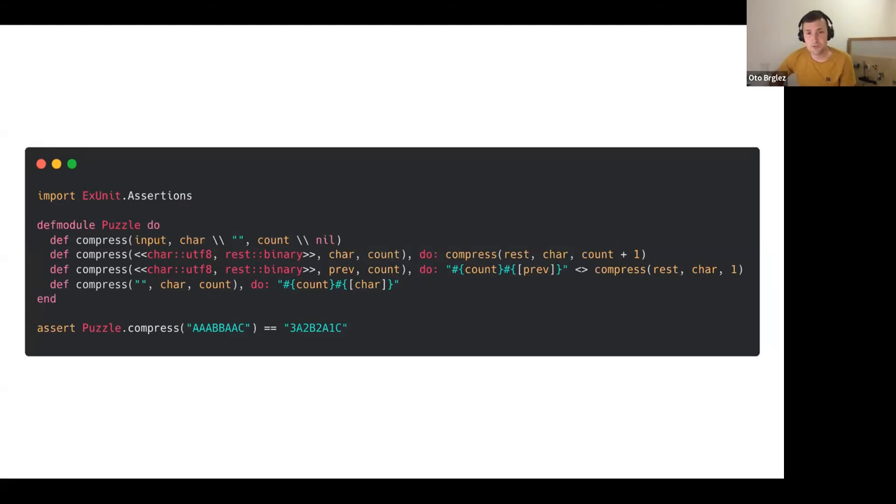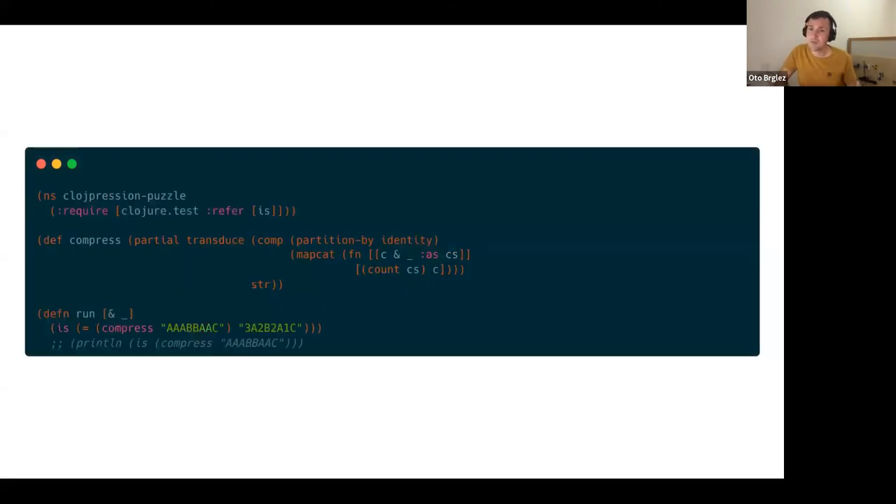People started using more of their tools and the uniqueness that languages bring. In this Elixir solution, the compress function is defined four times — in Elixir you can do very smart method overloading where you have different functions defined this way. A very interesting approach that can only really be implemented in Elixir.